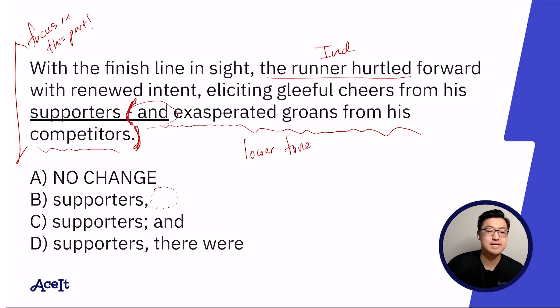If you read it without the word 'and,' it sounds as though it's describing the supporters as exasperated groans. And last time I checked, people are not groans. So I'm pretty sure B is wrong.